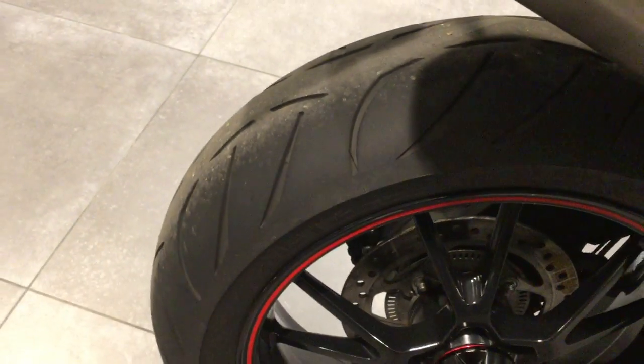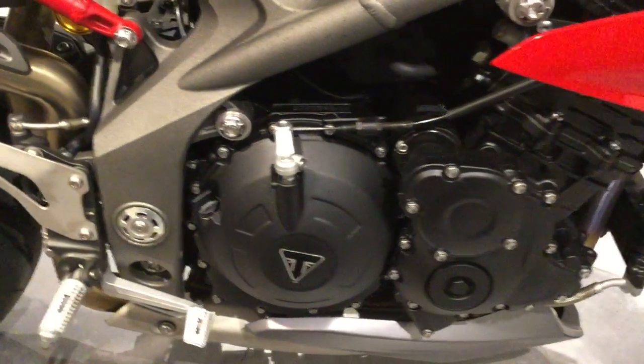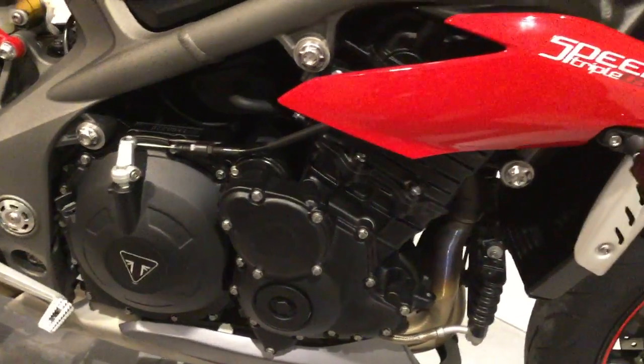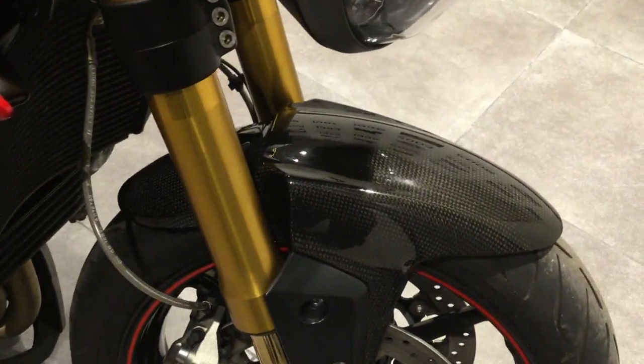Rear tyre depth is in good condition — no need to replace that rear tyre. The bike on a 2016 plate is a very good example of this particular model. Carbon fibre front mudguard.